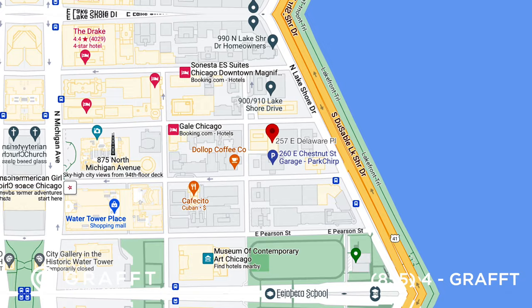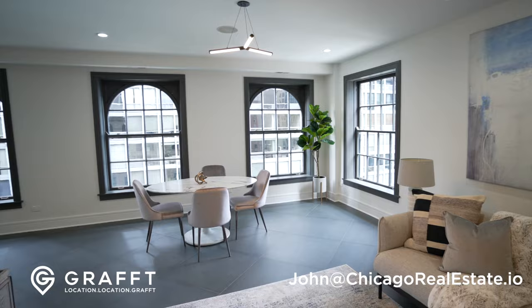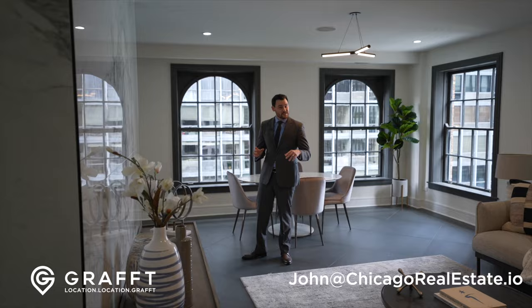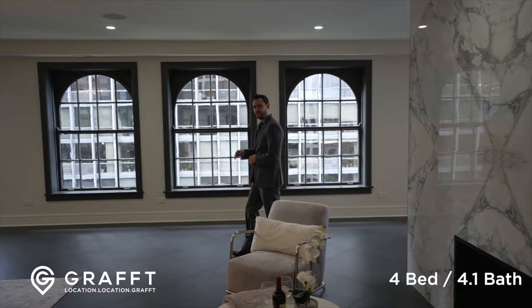Welcome to 257 East Delaware, at the end of Streeterville and the beginning of Chicago. This is the penthouse unit with key entry all the way here. It has been refined down to the smallest detail, completely rehabbed and ready for you. This is a 4-4-4 — let me explain: four bedrooms, four and a half baths, 4,000 square feet.